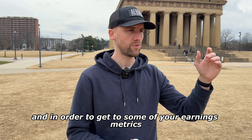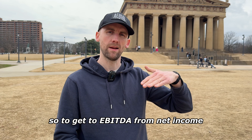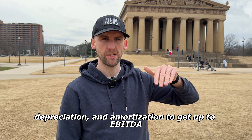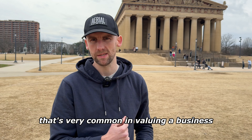In order to get to some of your earnings metrics, you actually have to add certain things back. To get to EBITDA from net income, you add your tax, interest, depreciation, and amortization — which gives you EBITDA, an earnings metric that's very common in valuing a business.